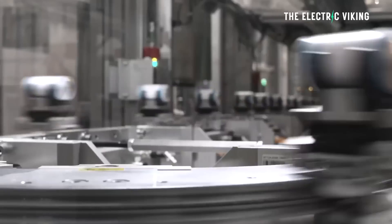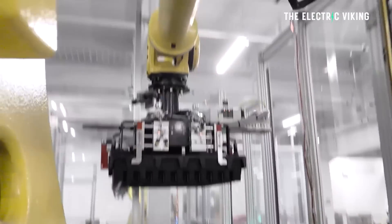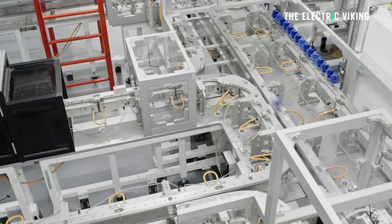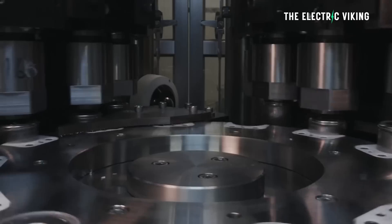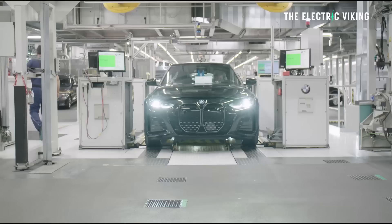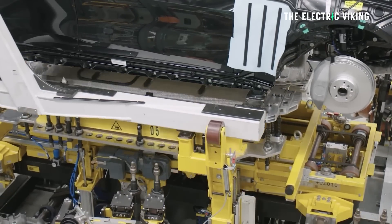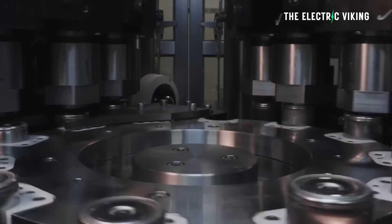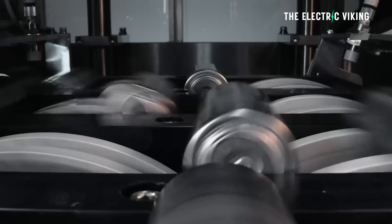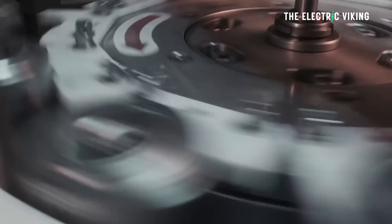The 4680 battery cell — Tesla has received a lot of criticism from different YouTube experts and so-called commenting experts. You see a lot of people saying it was the wrong decision, a bad call from Elon Musk. It is interesting to see General Motors, BMW, and other automakers now decide to use 4680-size cylindrical cells. Why are they doing that if it's not a good decision, especially after the fact? They've made those decisions within the last six months.